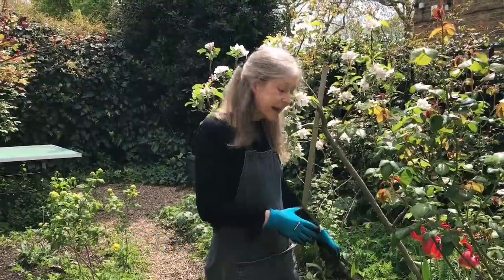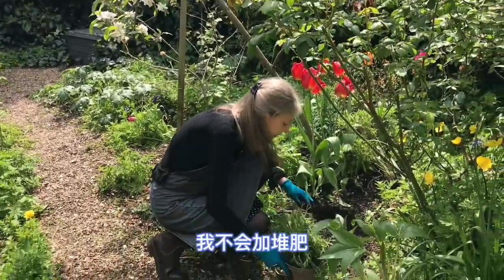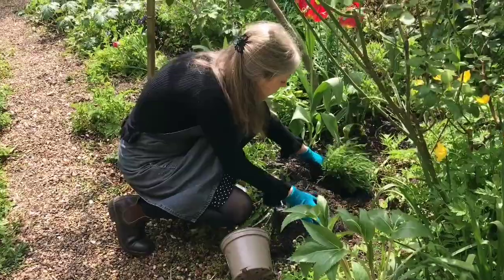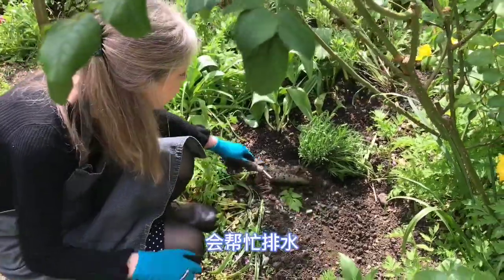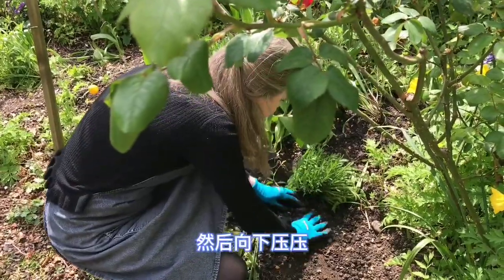I'm just going to plant the lavender here. I've already done the hole. I'm not going to add any compost because lavenders like really dry, sandy soil. I'll put it in like that. This earth already has quite a lot of stones which will help with drainage, so we'll put that in like that.